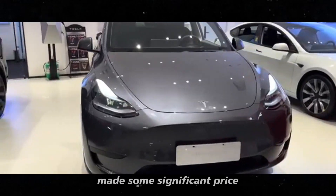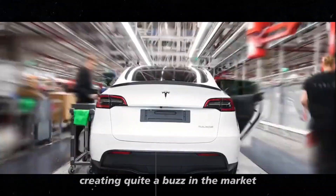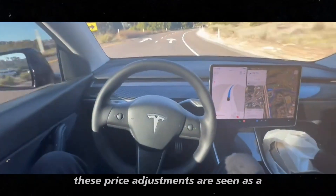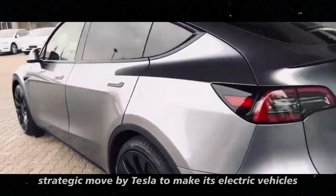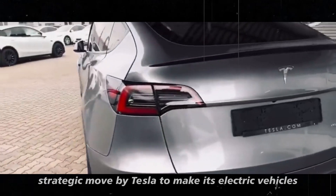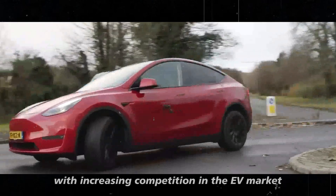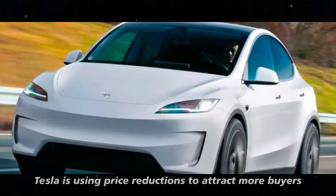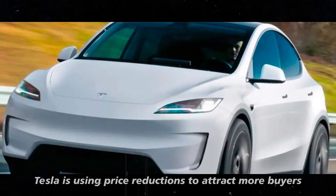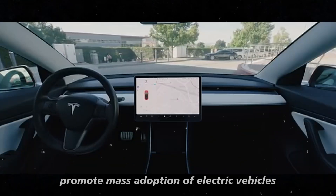Recently, Tesla made some significant price cuts for its models in the United States, creating quite a buzz in the market. These price adjustments are seen as a strategic move by Tesla to make its electric vehicles more accessible to a broader audience. With increasing competition in the EV market and the need to stay ahead, Tesla is using price reductions to attract more buyers and promote mass adoption of electric vehicles.